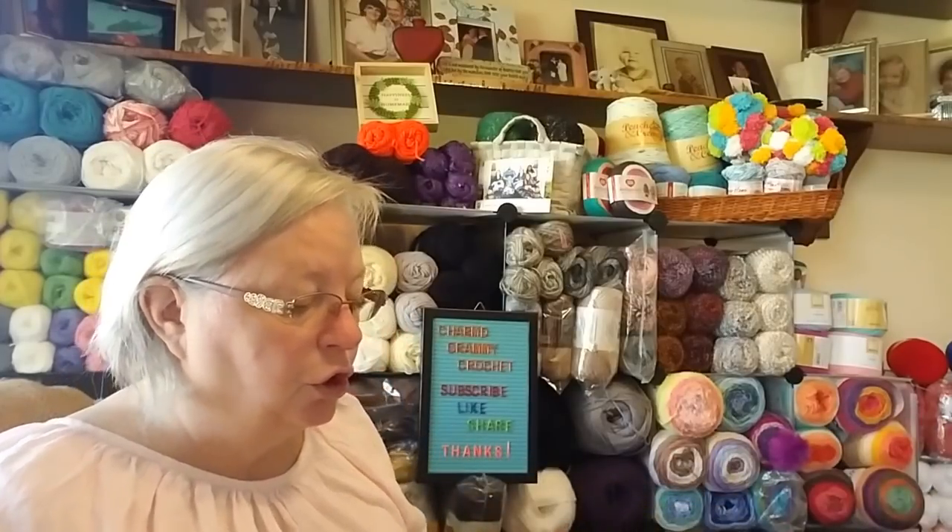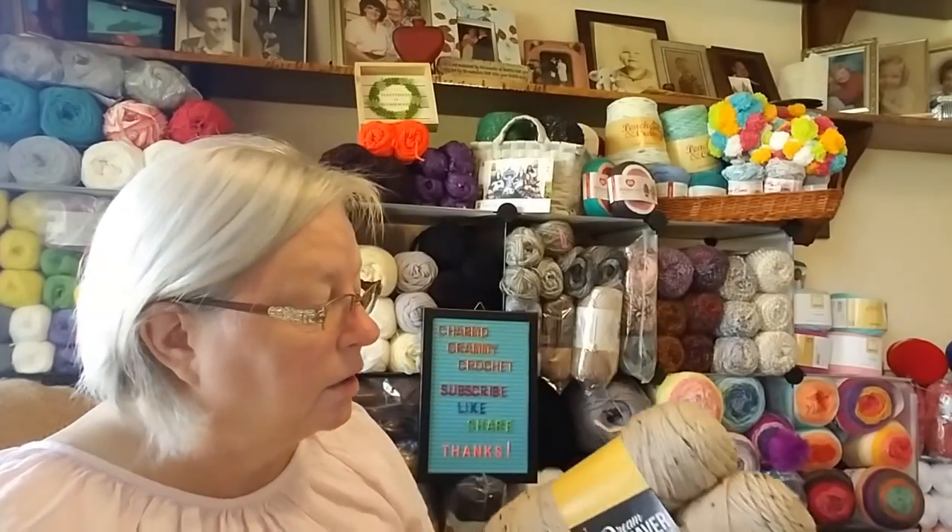I did go yarn shopping yesterday and I got some yarn for the giveaway and some that's just for me. First, I went to Mark's, my discount yarn store — the Dream Weaver store.